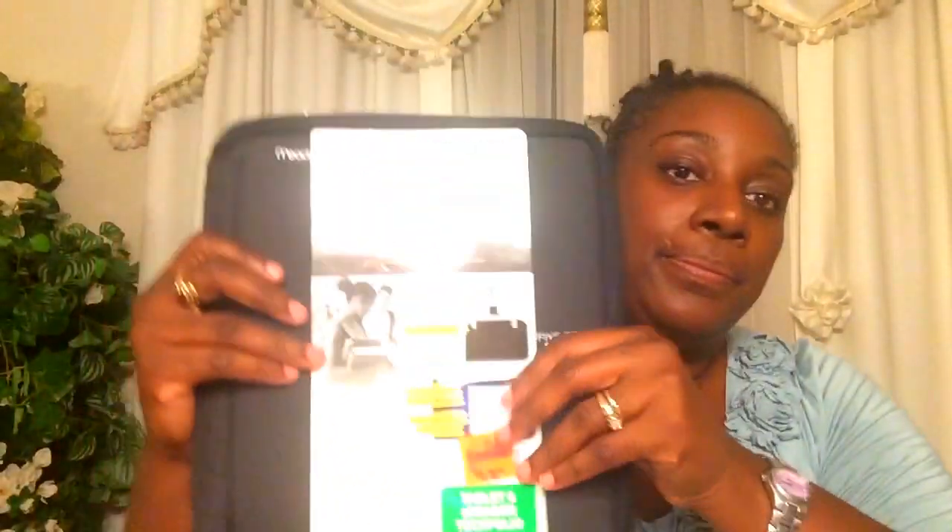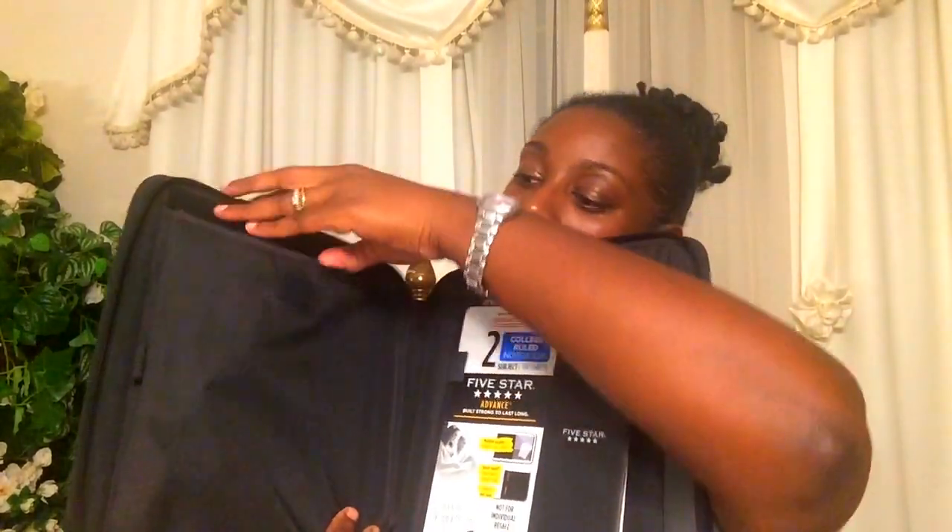I also bought a tech folio — I have an iPad that someone blessed me with, and I carry it around with a protective case. I found this Five Star tech folio where I can put my tablet. It has a two-subject notebook inside, pockets, a belt holder to keep the tablet secure, and a pen holder. It's really nice and it was only $3.99.